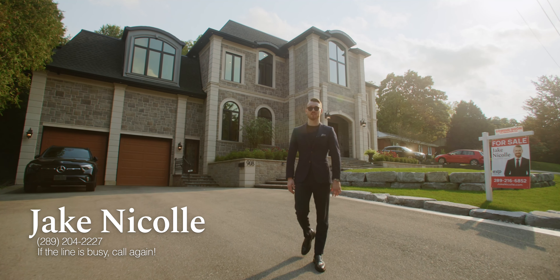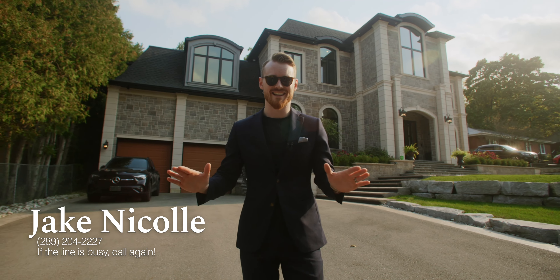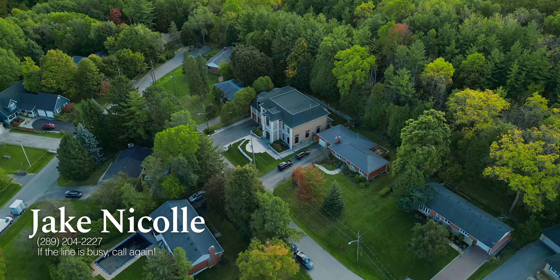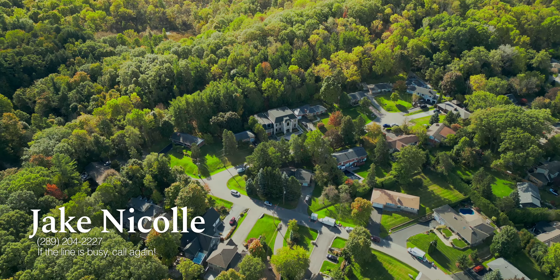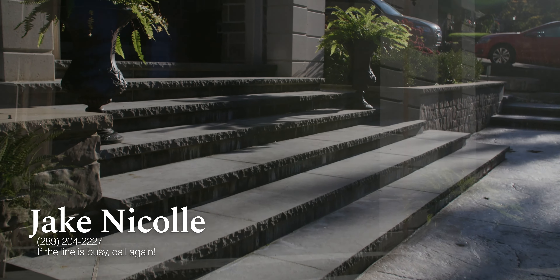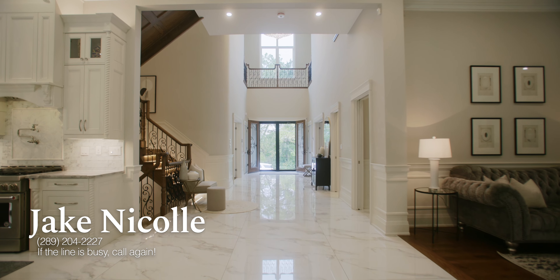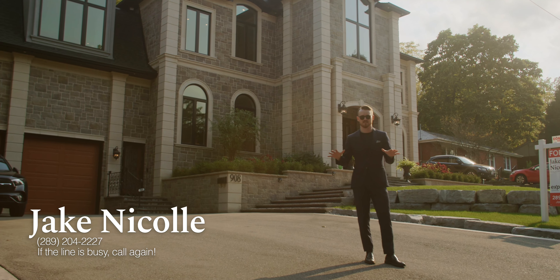Jake Nicole here from the Robio Nicole real estate team. Today we're showcasing a property that is one of a kind. This is the crown jewel of Ancaster Heights, 908 Bishop Place. What's so amazing about this custom-built French Chateau home is that when you walk through the front doors, you enter something that was designed by the owner as a swan song to themselves that you couldn't go build or find anywhere else.